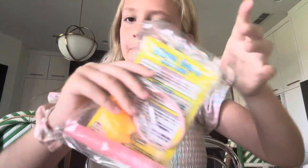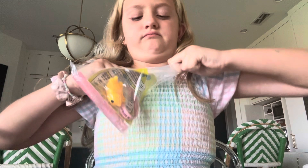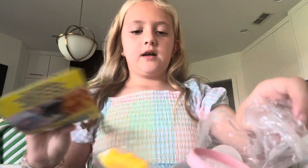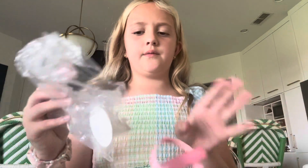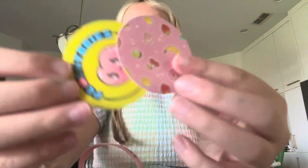We have a package from Peachy Babies! I already opened it kind of, but yeah — I got their original little package. This time I got two slimes, and I actually just ordered another one with my own money. These two are from my mom, so thank you so much mommy!